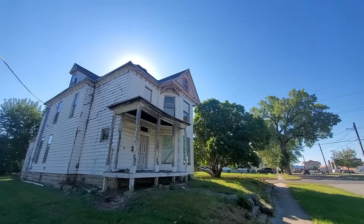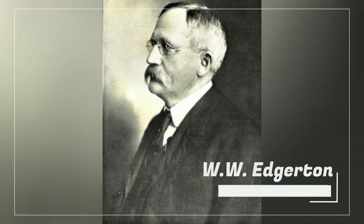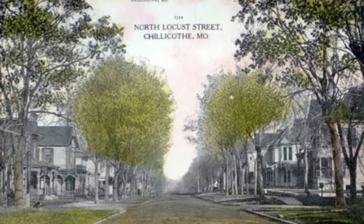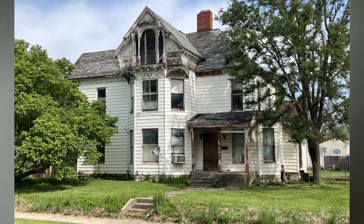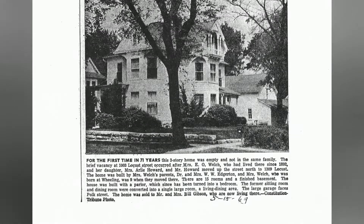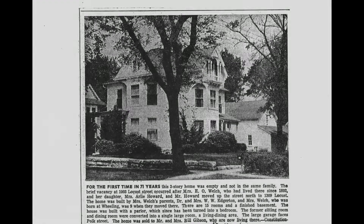This house at 1003 Locust Street in Chillicothe, Missouri was built around 1891 by Dr. W.W. Edgerton for his wife Elizabeth and daughter Ethel. Edgerton is locally significant to Livingston County and Chillicothe for his successful business endeavors and his contributions to the community as a mayor. The home stayed in the Edgerton Welsh family for the better part of a century, finally changing hands in 1963.